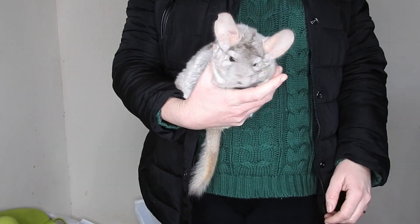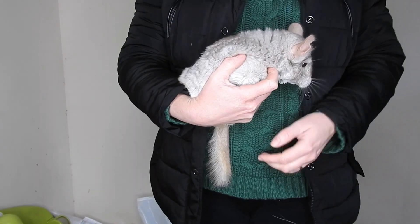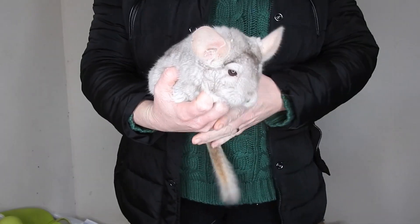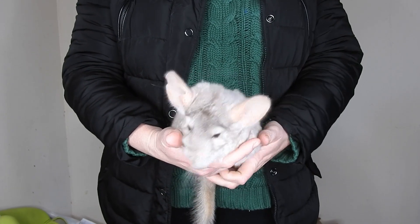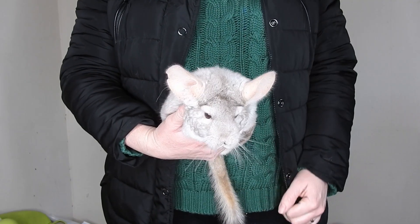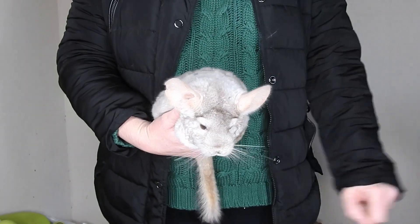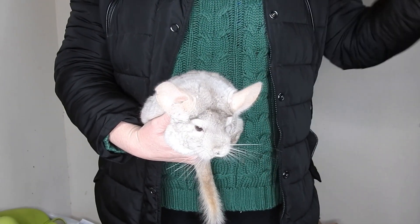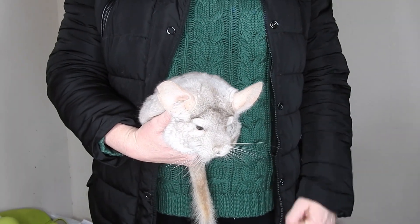Hello and welcome to my channel. My name's Ali and this here is Fidget. If you're wondering about my coat, it's because I'm filming in one of my outbuildings. Although it's connected to my main house, it doesn't have any heating, and it's flipping freezing in here — although it's fine for the chinchillas, it's not so good for me.